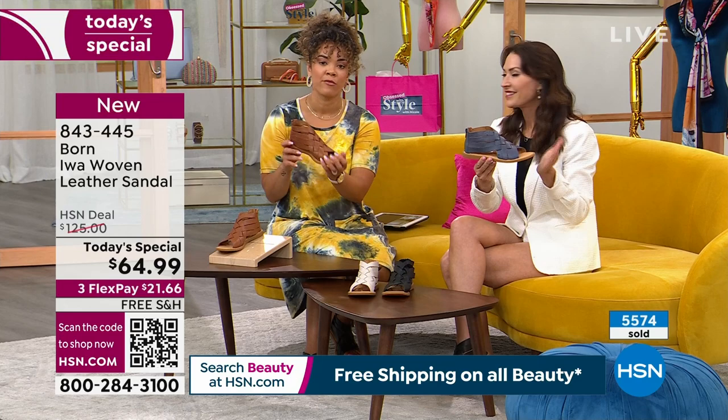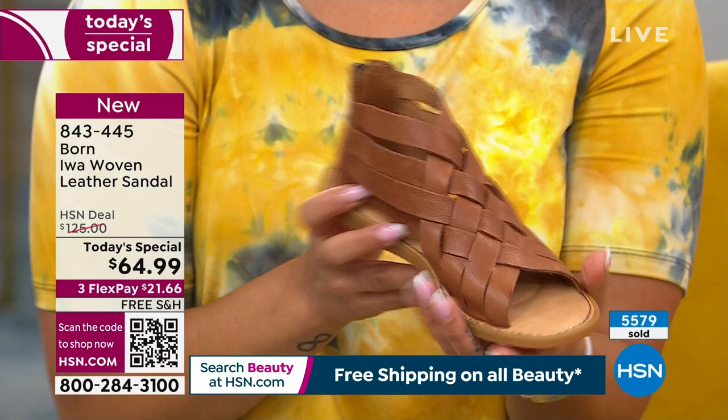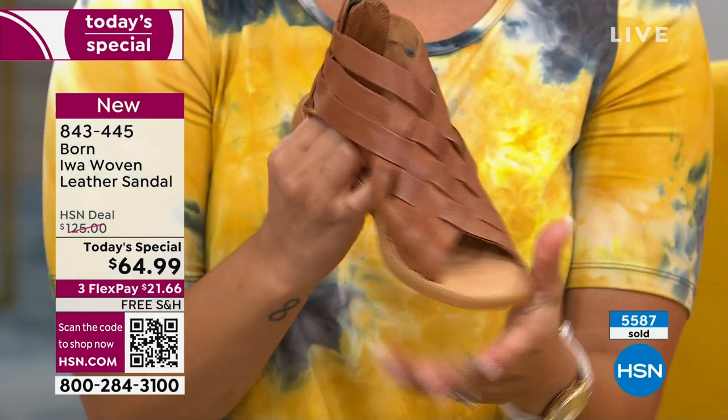That's part of who they are as a company — bringing you that comfort, that style, and that hand craftsmanship that is such a special thing. Whole sizes only, size six to eleven. If you're in between, go ahead and size down.